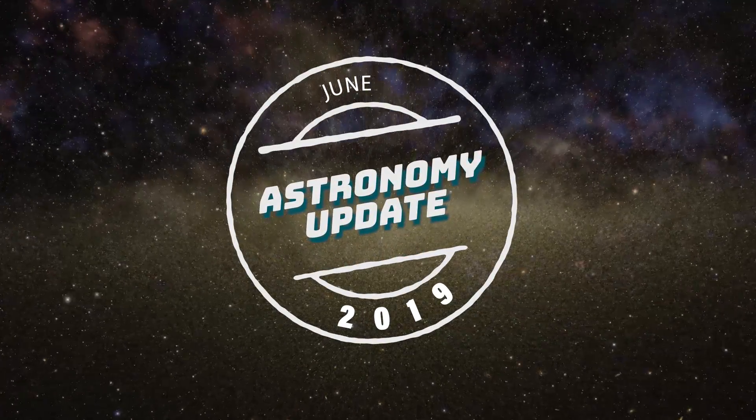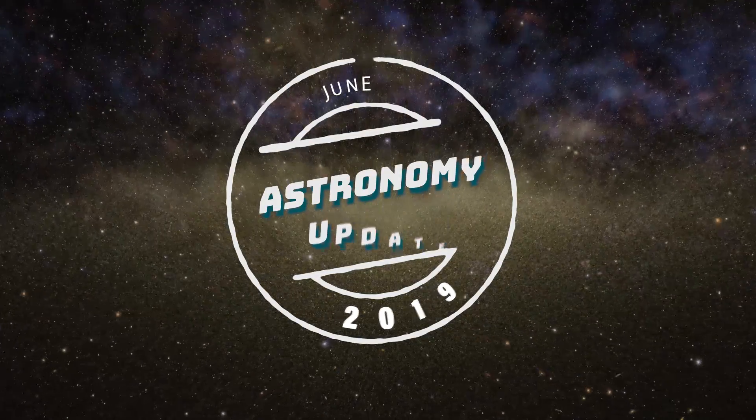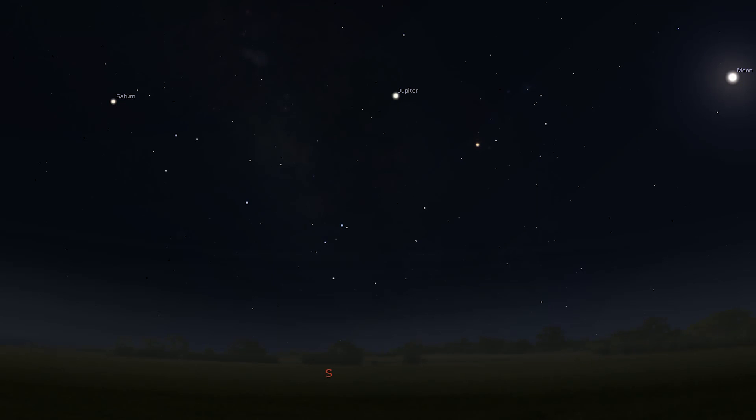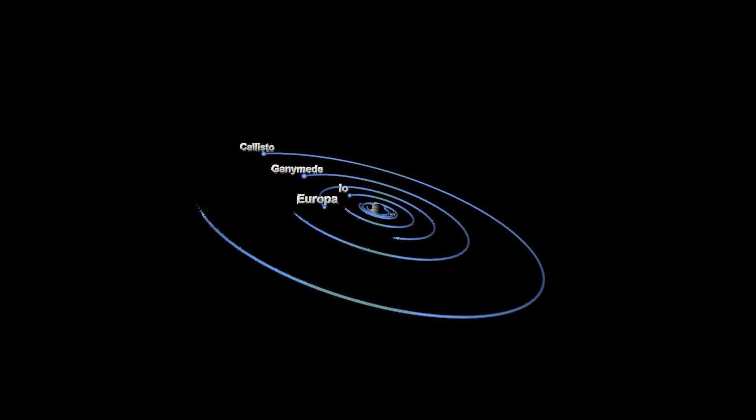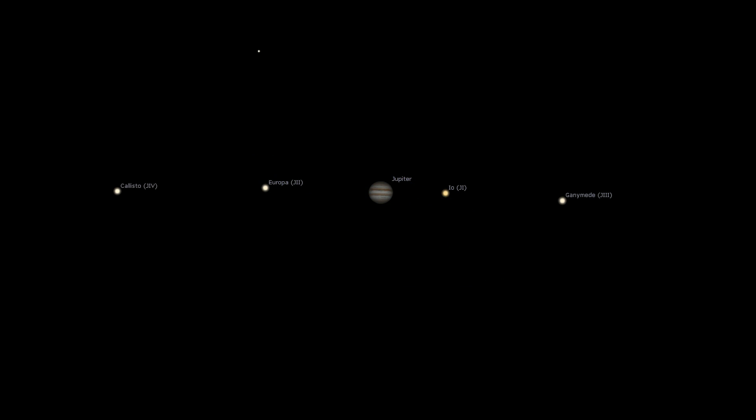Welcome friends to another astronomy update. This month, Jupiter is available to see all night long, and if you look closely you can see four of its brightest moons that orbit the planet. One of those four moons is Europa.